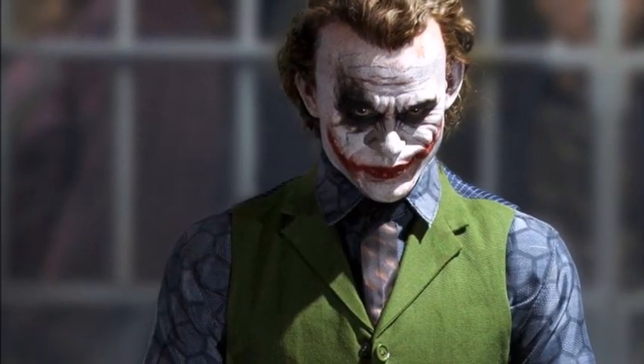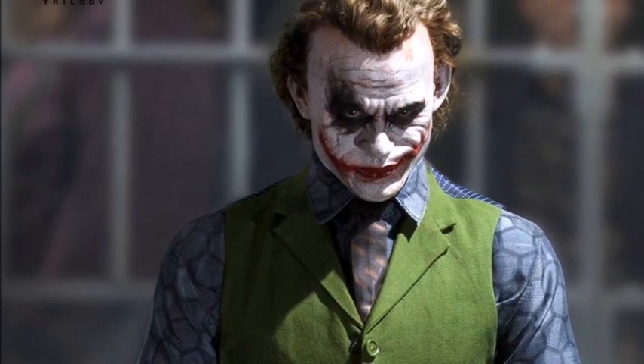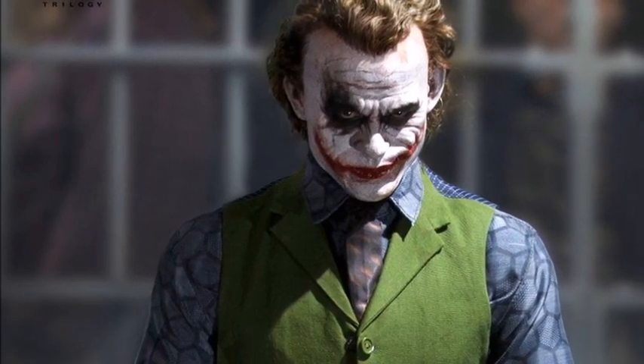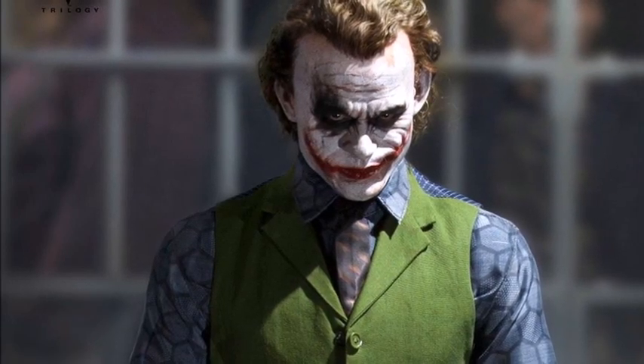Hello everyone, it's Chris the Batman Statue Collector, your Dark Knight of Collecting, and I am back with another exciting preview. This one we've seen at some of the various conventions, but now we're getting an updated look at the 1/3 scale Heath Ledger Joker from our friends over at Queen Studios.